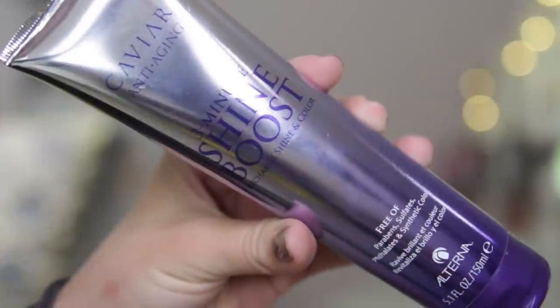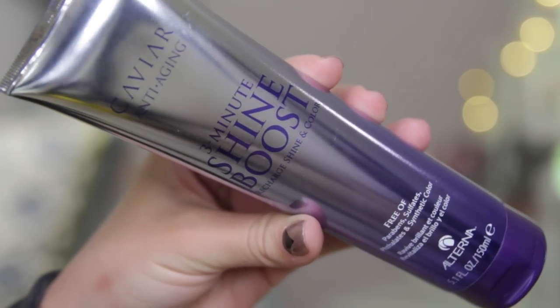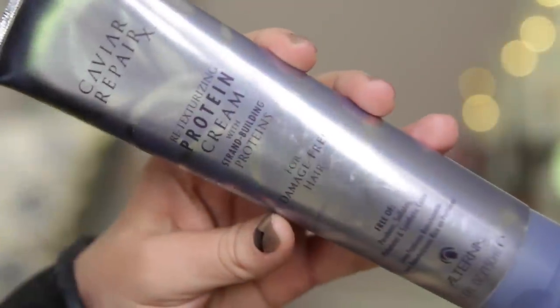Next up for stuff from Ulta, I picked up two hair products from the Alterna range. I've tried quite a lot of Alterna products before because I got gifted a load when I did Project Runway — that's like 18 months ago now. I really liked them, but they're quite expensive so I haven't really bought any since then. But my hair's been quite dry and not in great condition recently, so I decided to buy two treatments. They're both from the Caviar Anti-Aging line. The first one is the 3-Minute Shine Boost Recharge Shine and Colour, which is a 3-minute treatment you use in place of conditioner in the shower. The other one is the Retexturising Protein Cream, which is a post-shampoo product that you put in and leave in. I love the packaging of this one — I think it's so gorgeous.